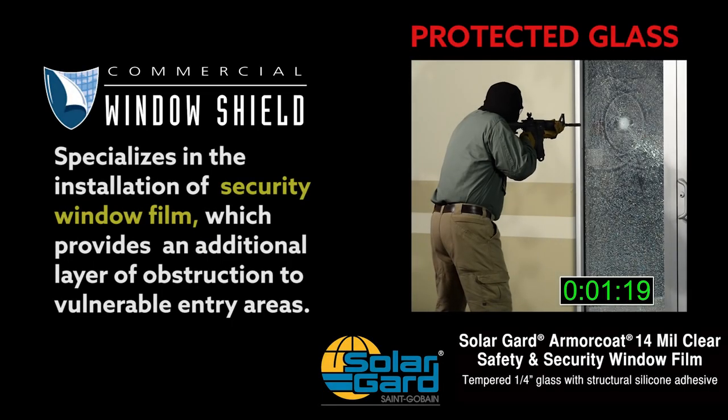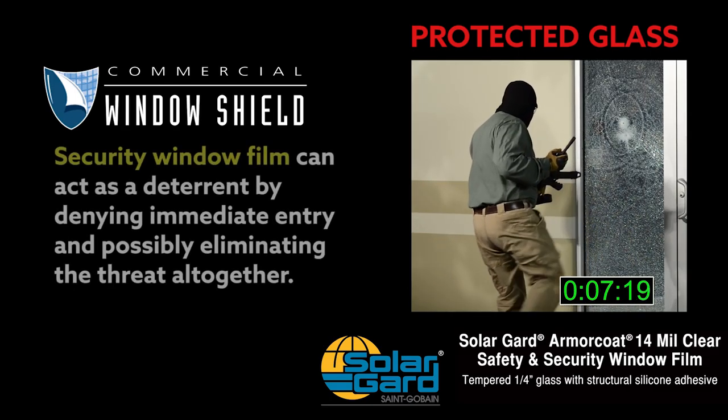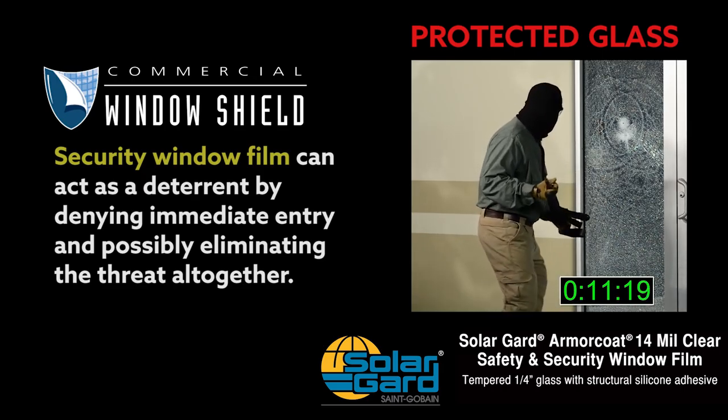Commercial Window Shield specializes in the installation of security window film. This can act as a deterrent by denying immediate entry and possibly eliminating the threat altogether.